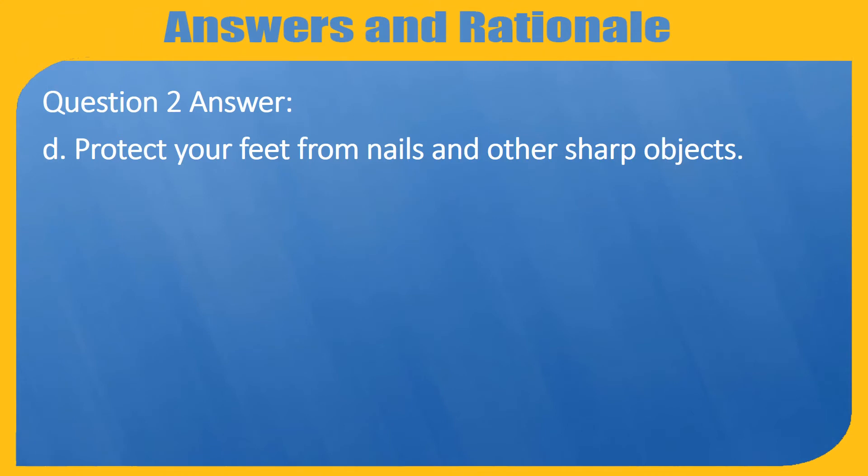Question 2. Answer D. Protect your feet from nails and other sharp objects.